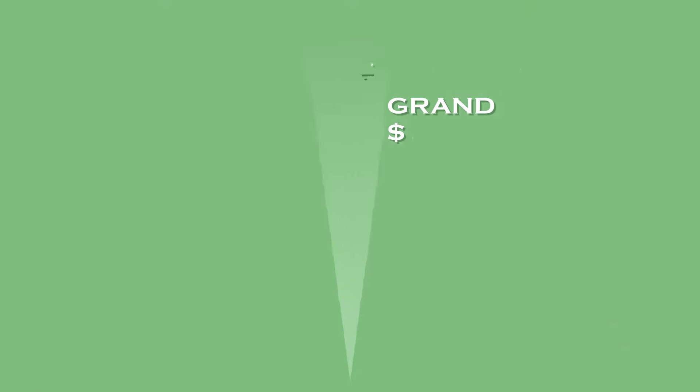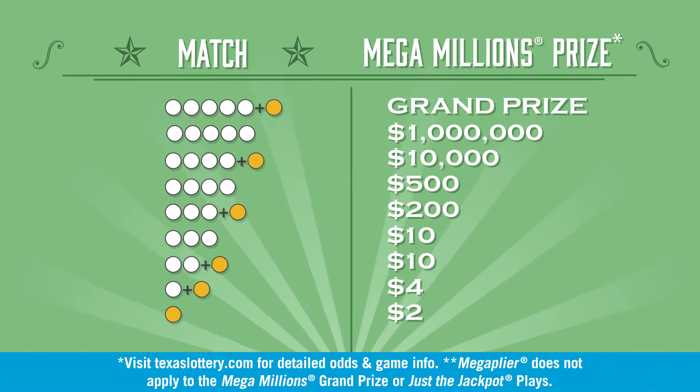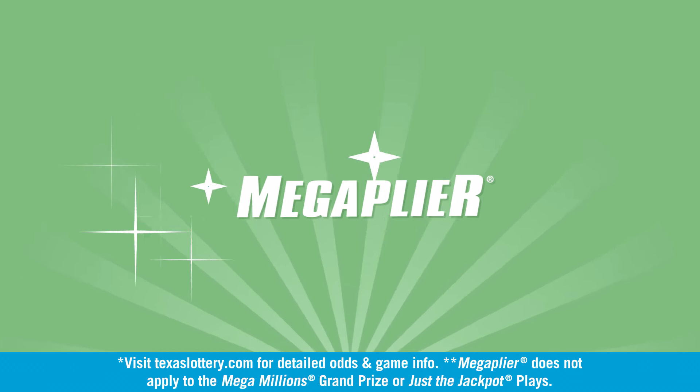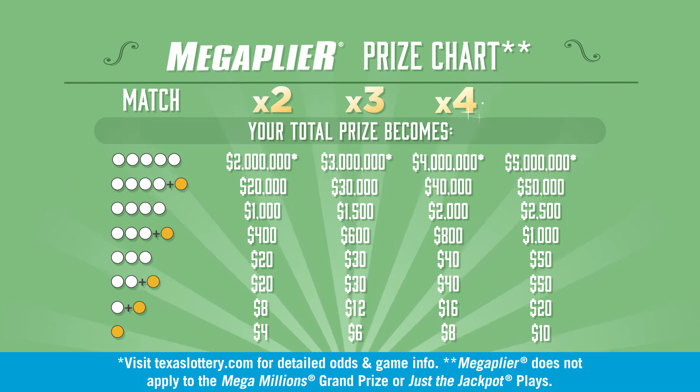You can win the grand prize by matching your five numbers and the Mega Ball number to the six numbers drawn. With Mega Plier, you could increase your non-grand prize winnings by two, three, four, or five times.